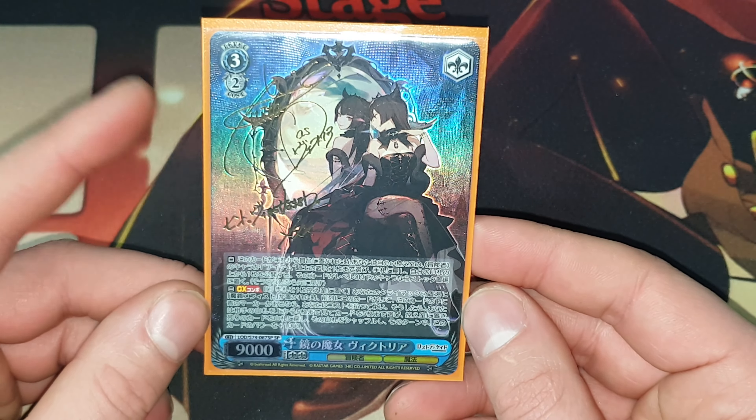My Bakemonogatari — my very last Hitagi sign card I needed, which is the Japanese version. I've gone over like every other version and all the Precious Memory ones. Every other Precious Memory card besides the ones I'll show in a couple minutes in this video, because they are gorgeous-looking cards for Hitagi.